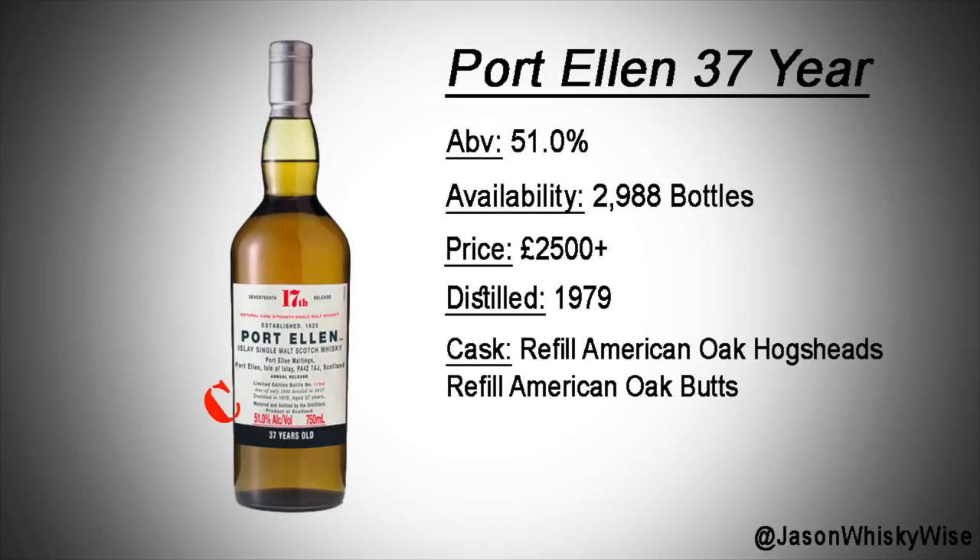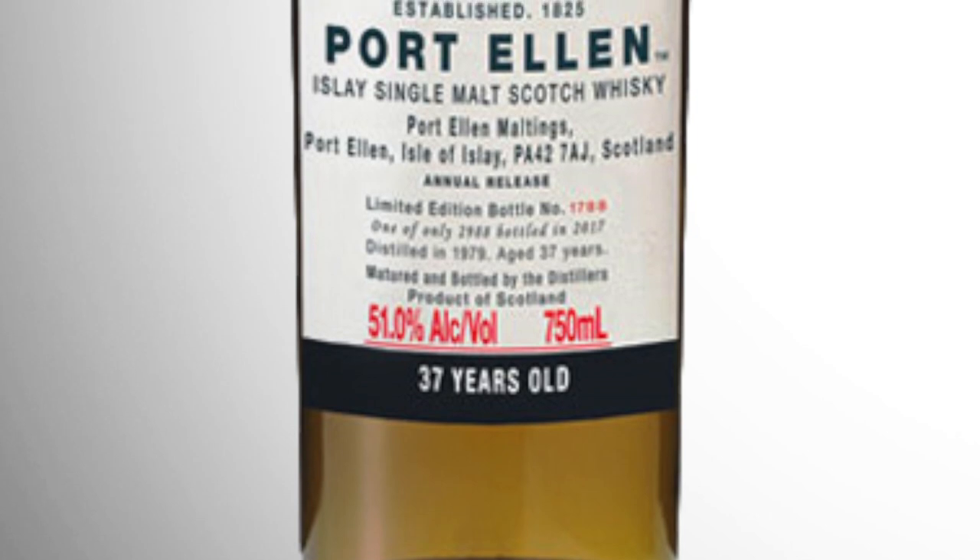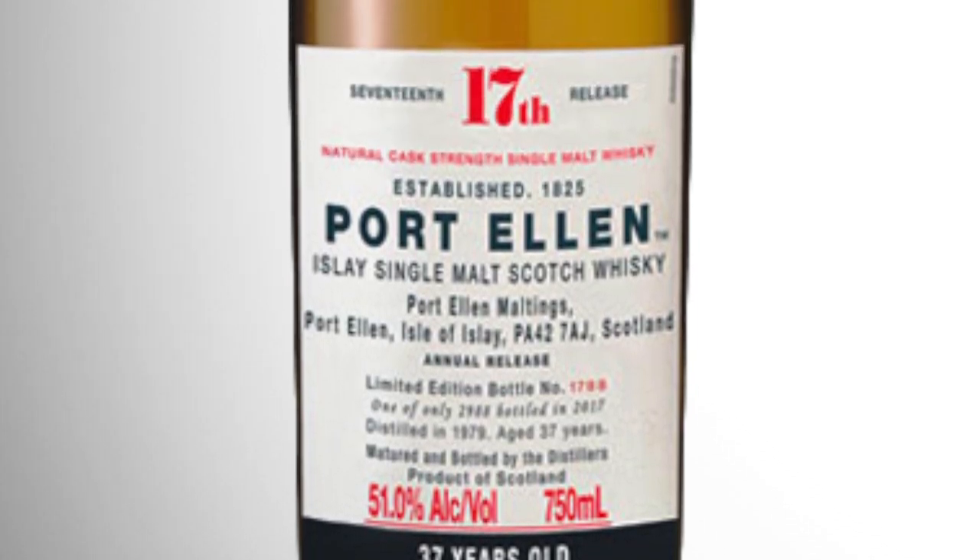Bottle number seven is the Port Ellen. Port Ellen is a closed distillery, and its price in the market is absolutely crazy — I think it was £200 in London just for a dram. This is the 17th release of Port Ellen, limited to 2,988 bottles, and I've put an estimated price of £2,500 based on Port Ellen's current market price, and I've added a plus as well. I've got a feeling it could be higher when first released, then dip a little and max out again towards the end. It's bottled at 51%.